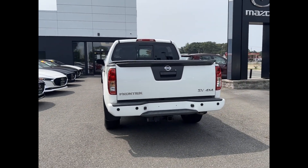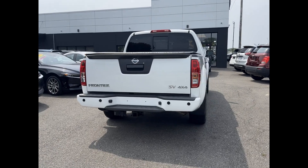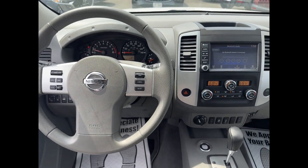Four-wheel drive, backup camera, tinted windows, pass-through rear seat, Bluetooth, keyless start, keyless entry, front bucket seats, steering wheel audio controls.